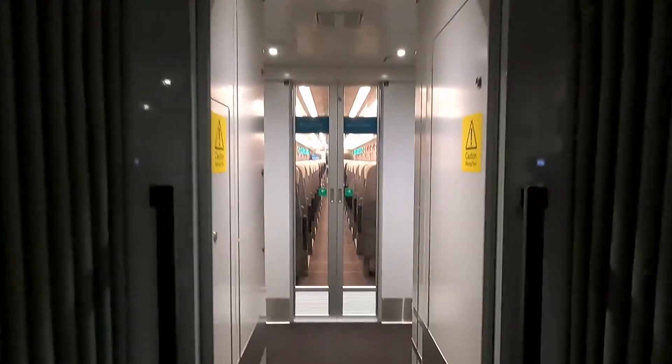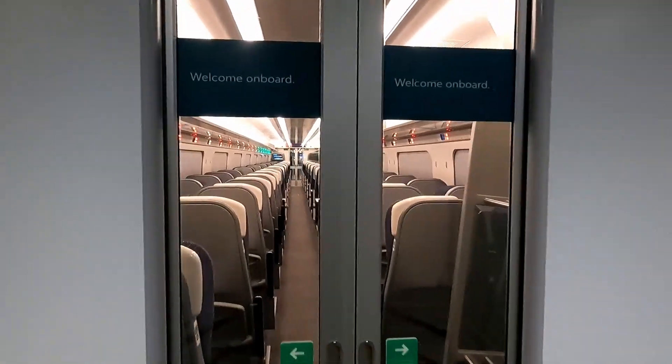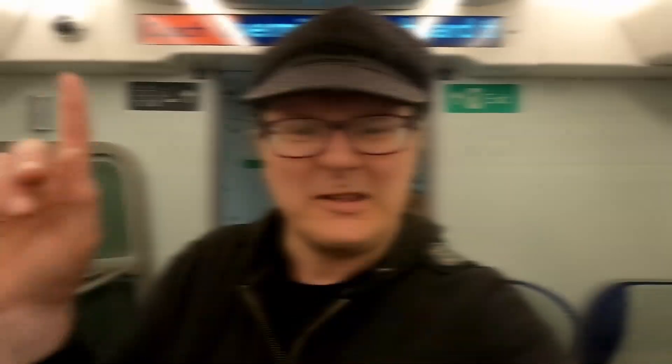The train is here for another half an hour, so I've got a good time to have a little explore around it. All these different lights — it's like Christmas here. The seats remind me of the refurbished Pendolinos. Very nice. Just had a look at the first class. Nice.